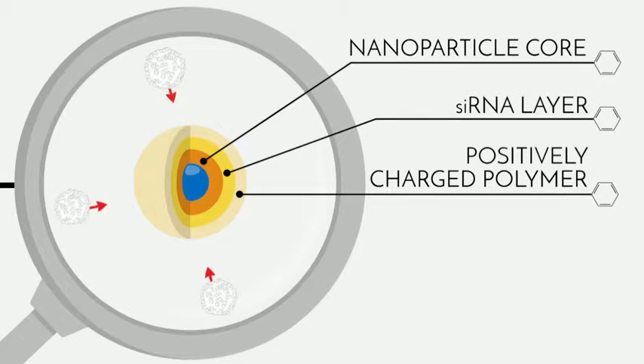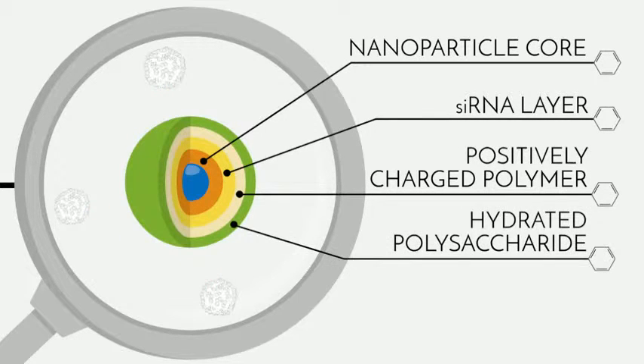And guess what? Our nanoparticle is considered a foreign object. We have to sneak our nanoparticle past the tumor defense system, disguising it to avoid being eliminated.